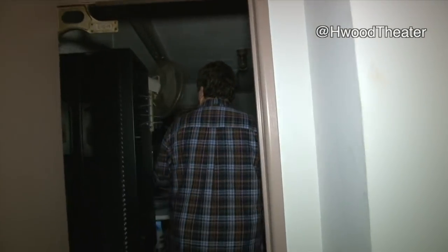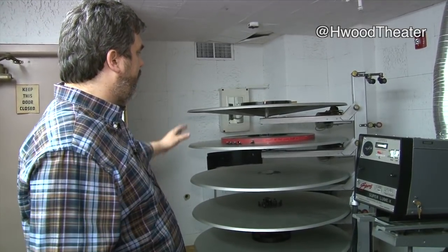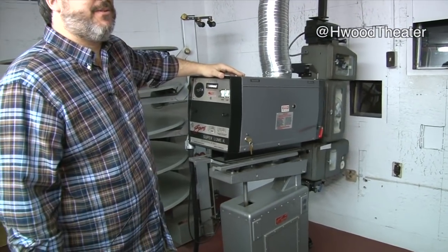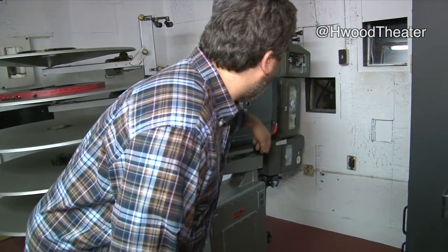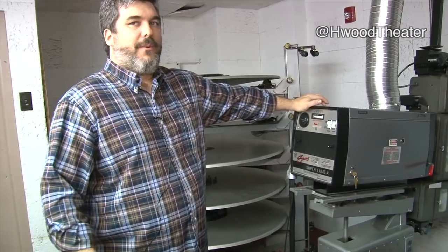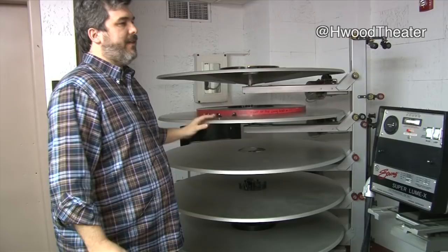We have a few different things here to show you. This is a 35 millimeter — actually also 70 millimeter — projector. It's an old Century projector, and it was installed in the theater in 2006 for the reopening in 2007. It's a platter system.